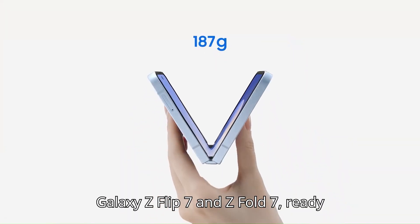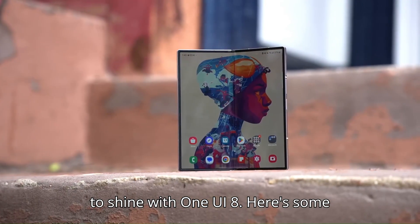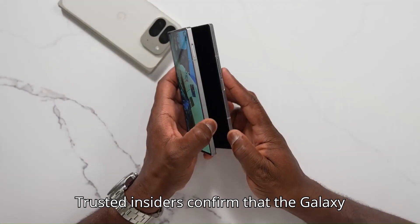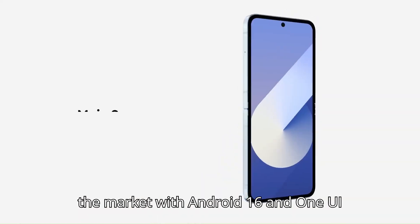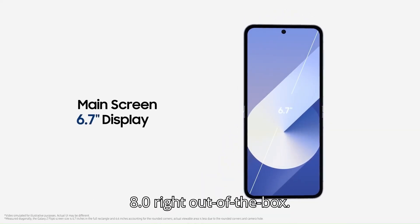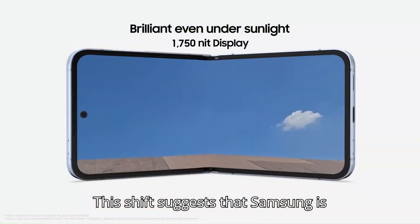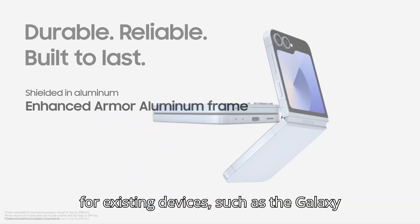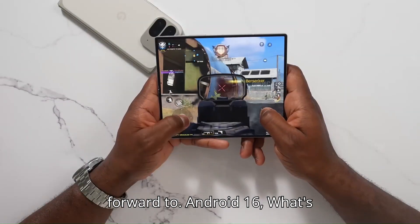Galaxy Z Flip 7 and Z Fold 7 are ready to shine with One UI 8. Trusted insiders confirm that the Galaxy Z Fold 7 and Galaxy Z Flip 7 will hit the market with Android 16 and One UI 8.0 right out of the box. This shift suggests that Samsung is prioritizing a quicker One UI 8 rollout for existing devices, such as the Galaxy S25, giving users something to look forward to.